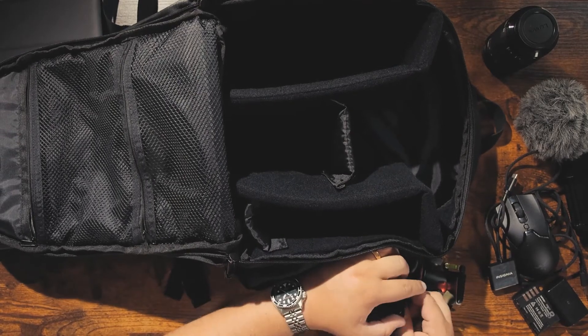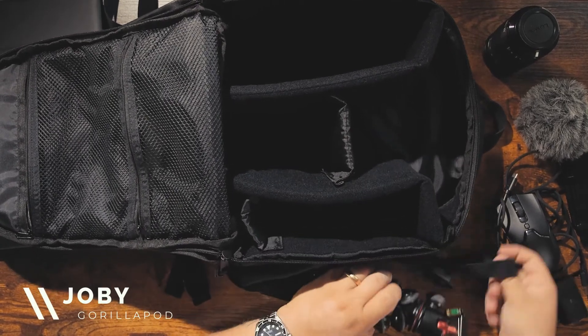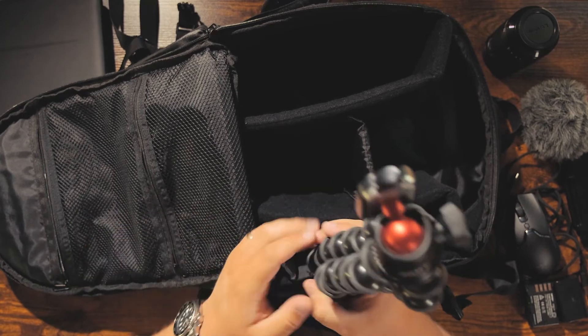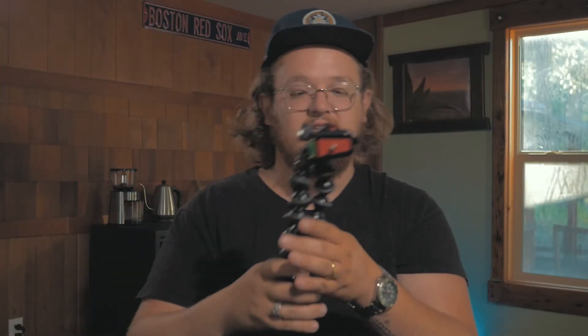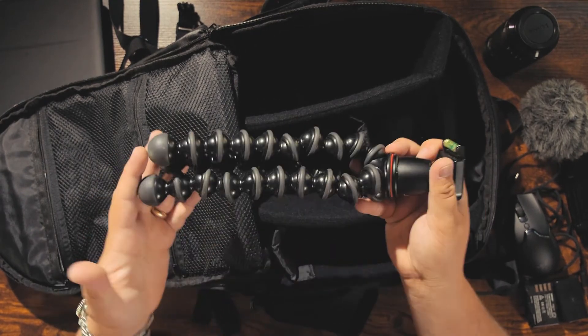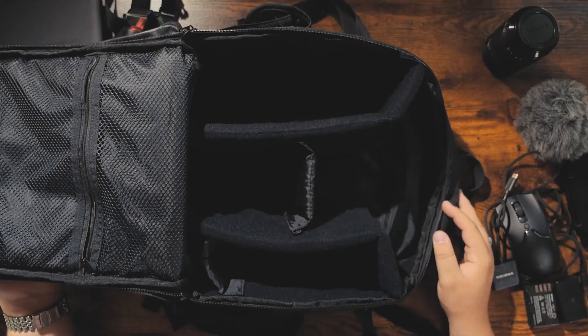On the side of the bag I've got a Joby GorillaPod. It's just by far the most convenient tripod to carry around. I can use it as a tripod, I can vlog with it, I can set it up anywhere. It's small and compact. I don't think I need to explain the GorillaPod to you all.